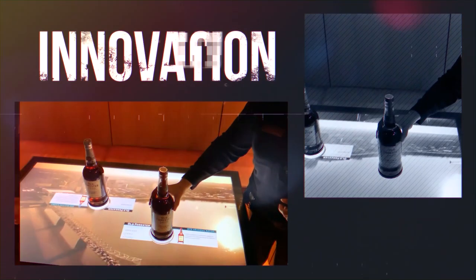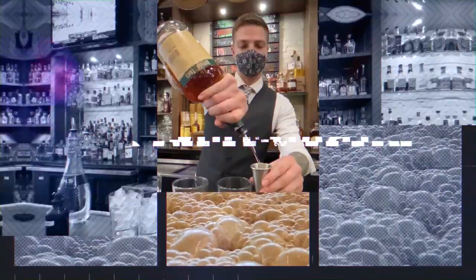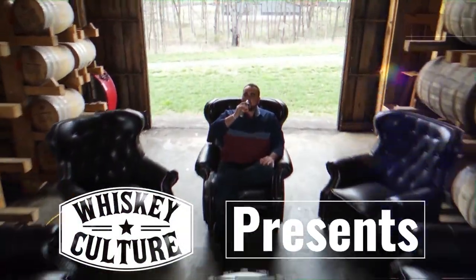Whiskey is defined as a spirit made from malted grain, but we know it's so much more than that. Whiskey is passion, it's our history, and it's our community. Join us as we explore what it means to be a part of the whiskey culture.